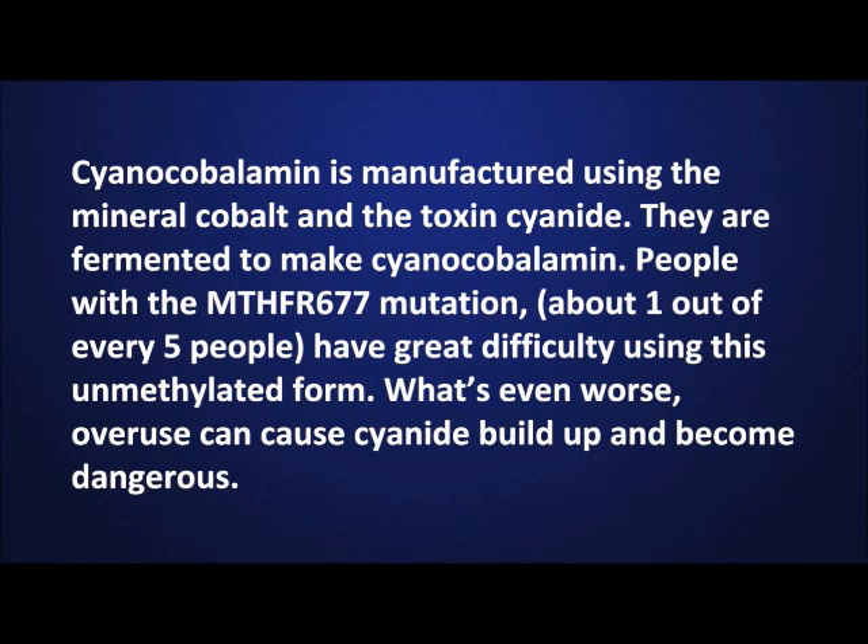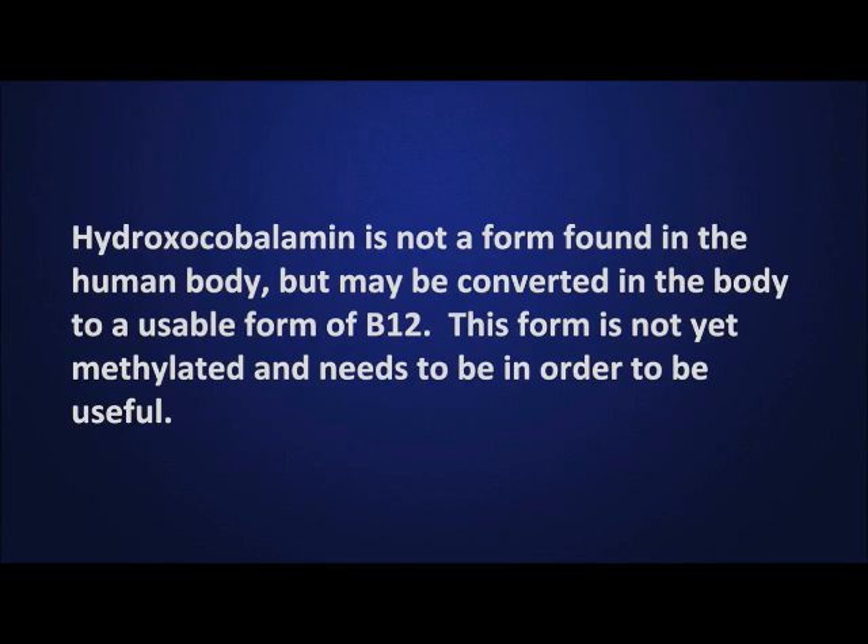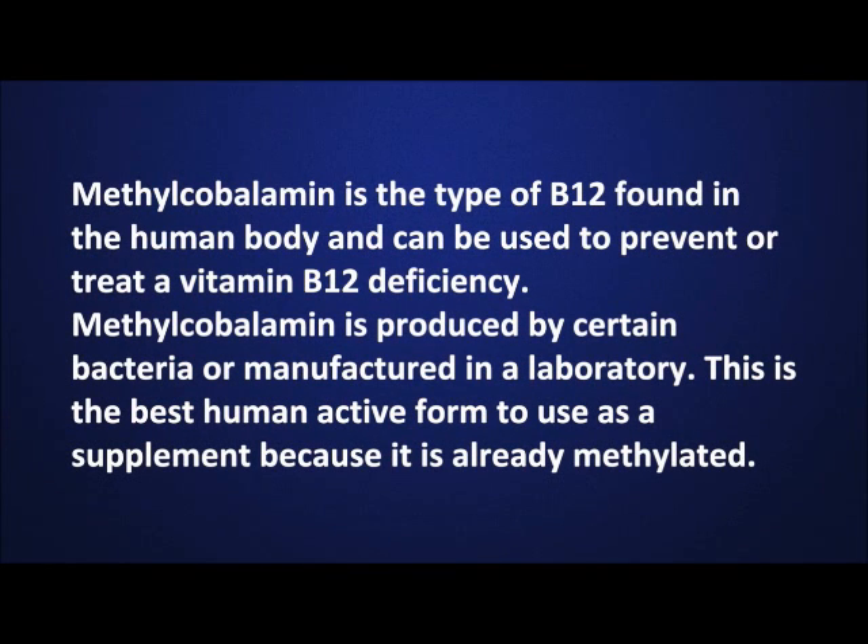Cyanocobalamin is manufactured using the mineral cobalt and the toxin cyanide, fermented to make cyanocobalamin. People with the MTHFR-677 mutation, which is about one out of every five people, have great difficulty using this unmethylated form. Overuse can cause cyanide buildup and become dangerous. Hydroxycobalamin is not a form found in the human body but may be converted in the body to a useful form of B12; it needs to be methylated to be useful. Methylcobalamin is the type of B12 found in the human body and can be used to prevent or treat vitamin B12 deficiencies. It is the best human-active form to use as a supplement because it is already methylated.